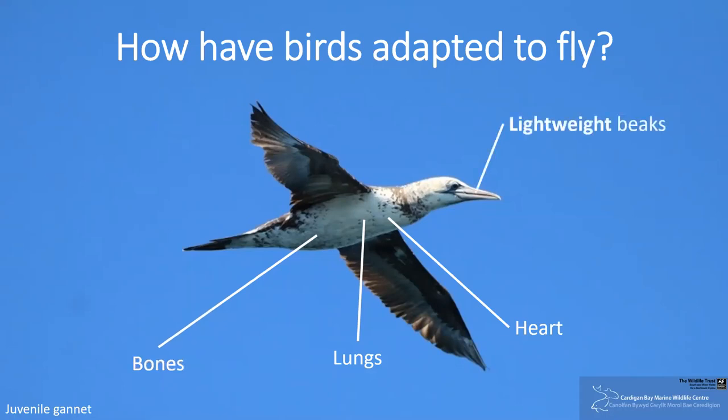Likewise, beaks are lightweight, and this has also helped to reduce energy requirement for flying. And by producing eggs, birds are able to move any weight that will be put on to produce offspring to the outside of the body, again allowing them to remain lightweight and reduce energy requirement for flight.